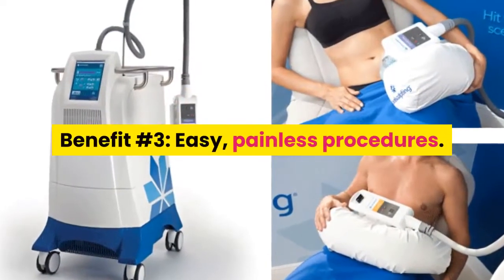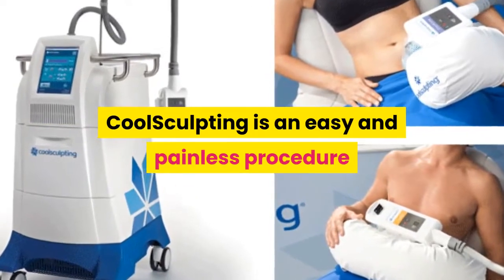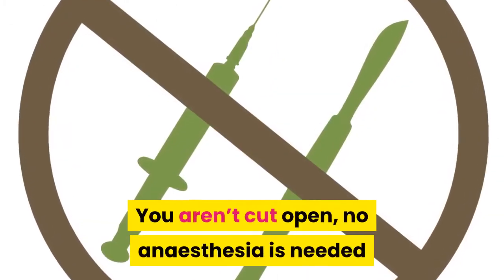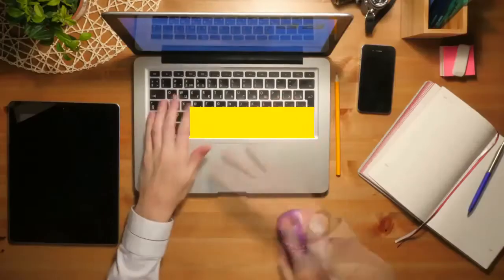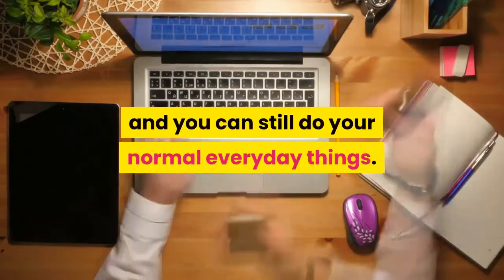Benefit Number 3: Easy, Painless Procedures. CoolSculpting is an easy and painless procedure because it is non-invasive. You aren't cut open, no anesthesia is needed and you do not have to wait for recovery. You do not have to call off work after having this procedure done and you can still do your normal everyday things.